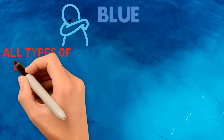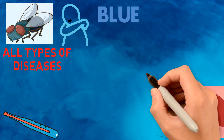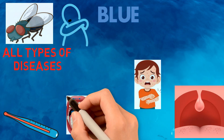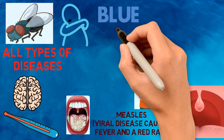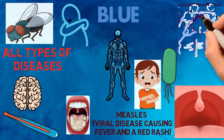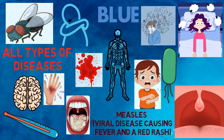Third color: Blue. It helps with whooping cough, all types of throat diseases, fever, typhoid, smallpox, ulcers in mouth, measles, viral disease causing fever and red rash, cholera, swelling in the brain, problem of nerves, insomnia, mental depression, burns, bleeding from nose, etc.